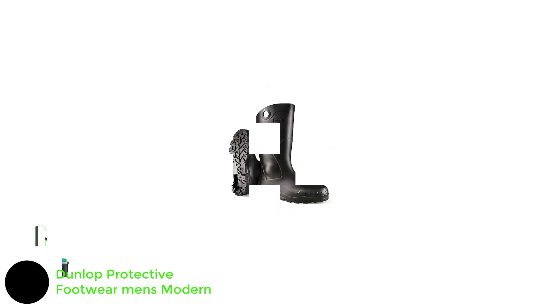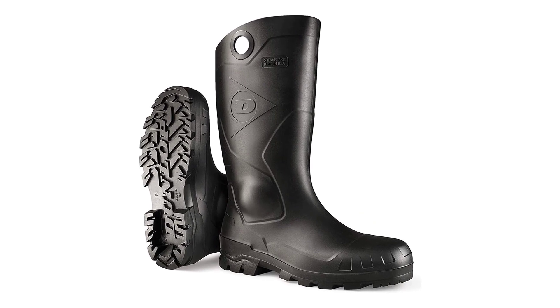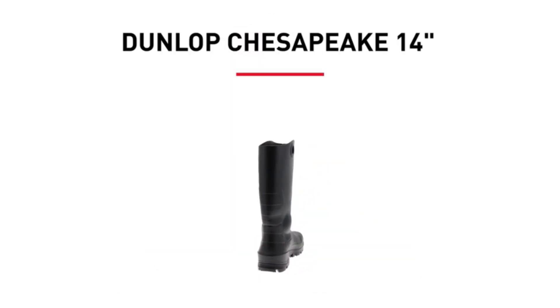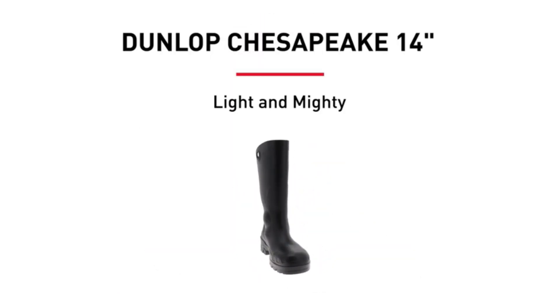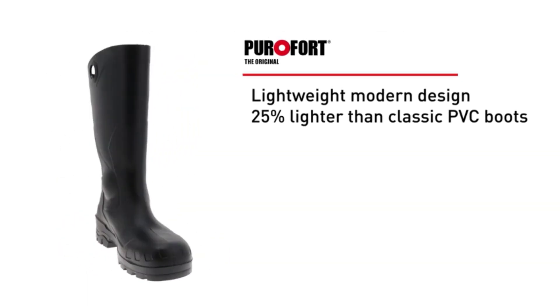Number 1: Dunlop Protective Footwear Men's Modern, Made in USA, Polyvinyl Chloride Sole. The Chesapeake boots are made to be lightweight, up to 25% lighter than classic PVC boots. These boots feature an energy-absorbing Bayello Sea Outsole with channels to repel water, making them 100% waterproof.